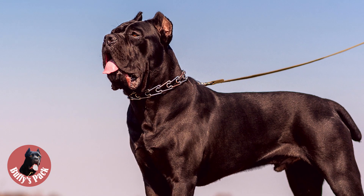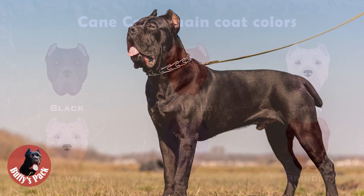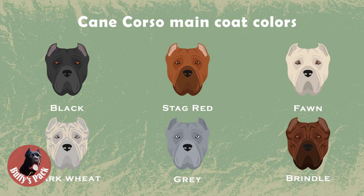The FCI distinguishes quite a few shades of the Kani Corso coat. There are black, grey, fawn, stag red, dark wheat colour, and brindle. The grey coat colours may be lead grey, slate grey, or light grey. Fawn also has its shades: light fawn and dark fawn. By the standard, dogs with fawn or brindle coats must have a black or grey mask on the muzzle, which should not go beyond the line of the eyes. A small patch of white colour on the chest, on the toe tips, or a bridge on the nose is acceptable.